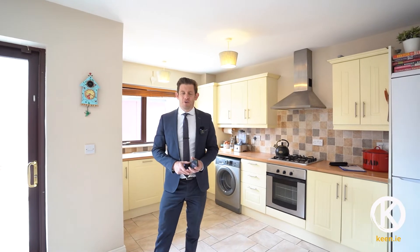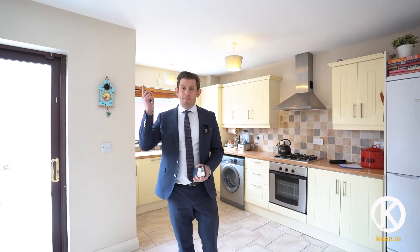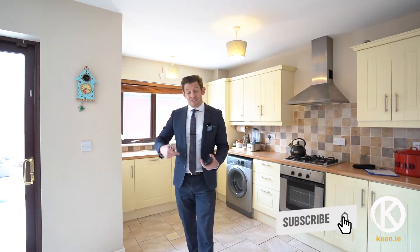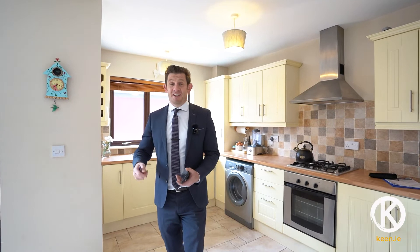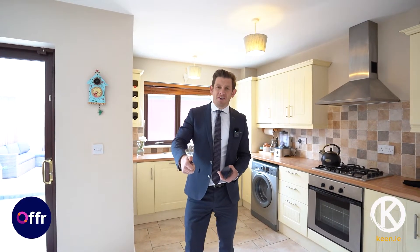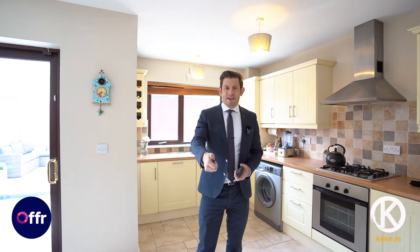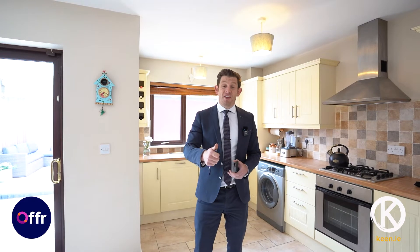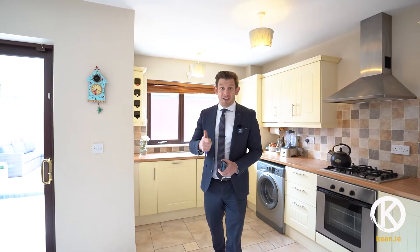Have a look at the video tour. If you're interested, please give us a call or click on the link below for more information, or hit the subscribe box to see more videos like this. If you want to bid online or get more details, go to the website — you'll see a little blue button with OFFR written on it. Hit that button, fill in your details, bid online, or register for viewings there too. Thanks for watching.